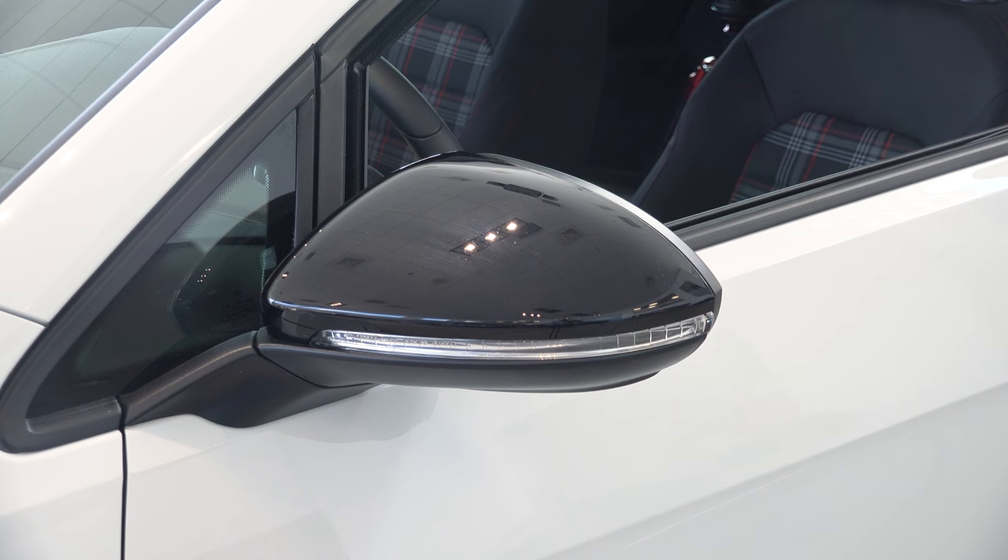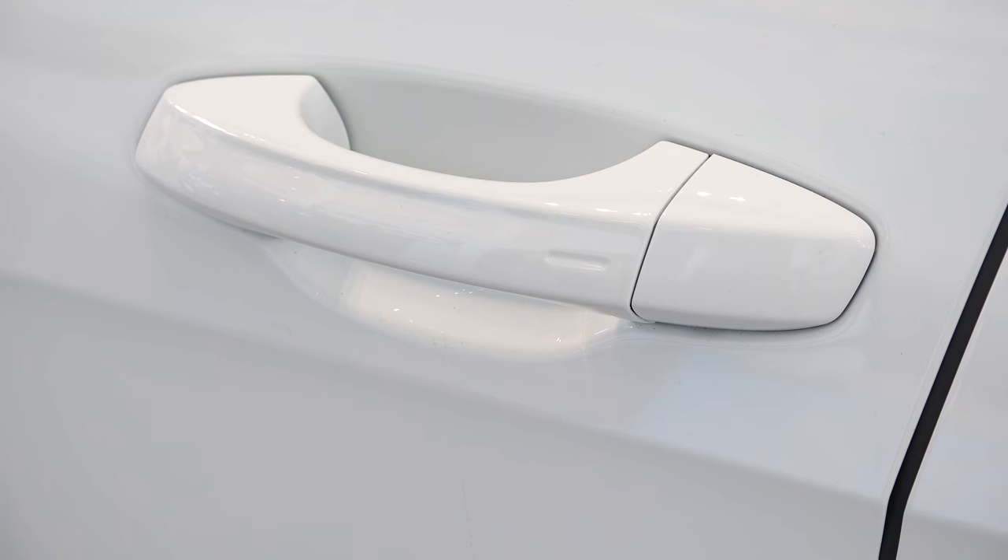The black heated mirrors have an outside turn indicator. This car also has the Kessy keyless entry system.